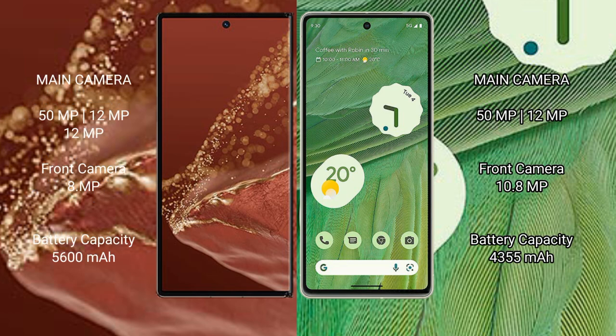Huawei Mate XT Ultimate rear triple camera setup: 50MP, 12MP, 12MP, and a front camera of 8MP. Google Pixel 7 rear dual camera setup: 50MP and 12MP, with a front camera of 10.8MP.